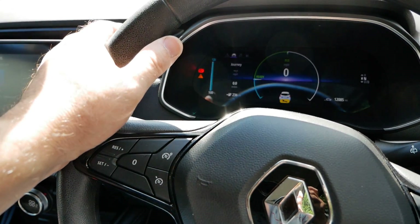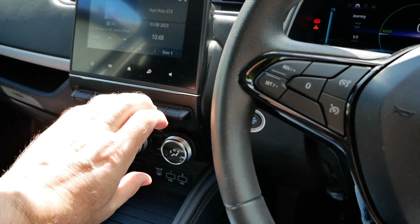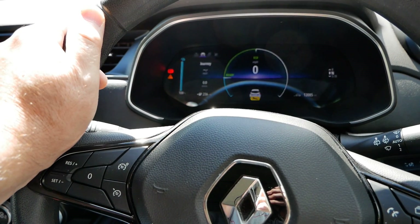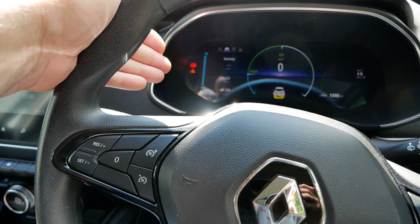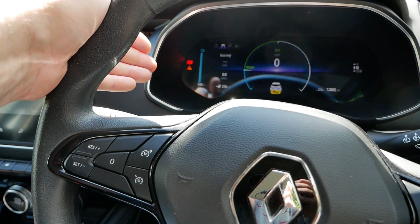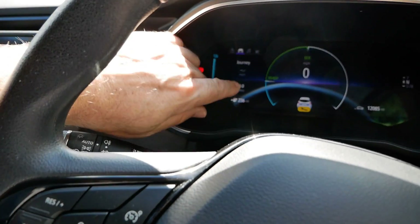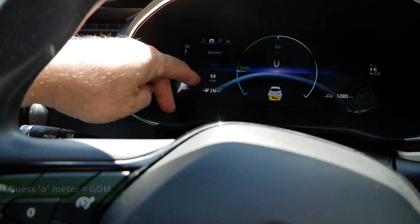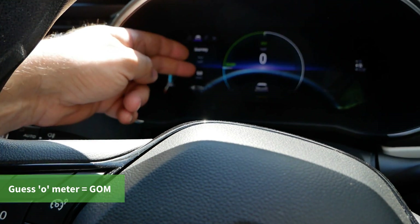The range meter is going to reflect that, and the following day when you charge up, it's going to assume you're going to drive like you were the day before — that it was cold, that you'll have the heating on. But the following day conditions might be completely different: slower roads, a warmer day, no heating. The range meter is still going to predict the same driving economy as previous days, so it's going to show less miles than you can actually do. People believe what it says on the screen. This is referred to as a guess-o-meter, or GOM — and there's the clue: it's a guess.